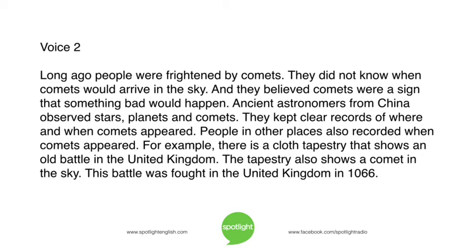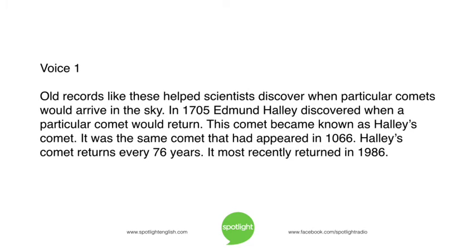People in other places also recorded when comets appeared. For example, there is a cloth tapestry that shows an old battle in the United Kingdom. The tapestry also shows a comet in the sky. This battle was fought in the United Kingdom in 1066. Old records like these helped scientists discover when particular comets would arrive in the sky.